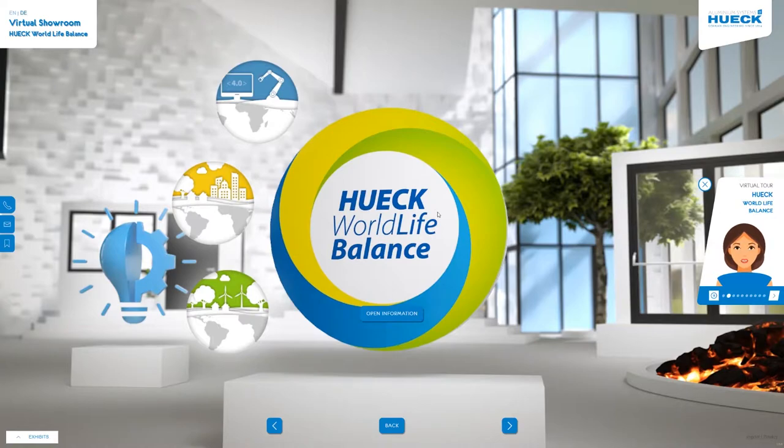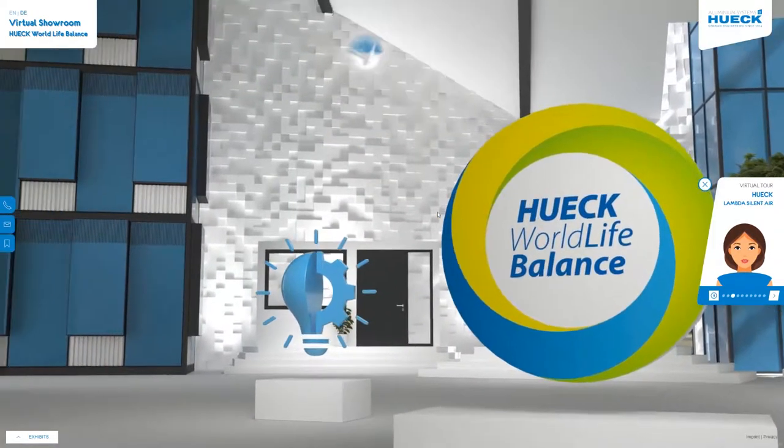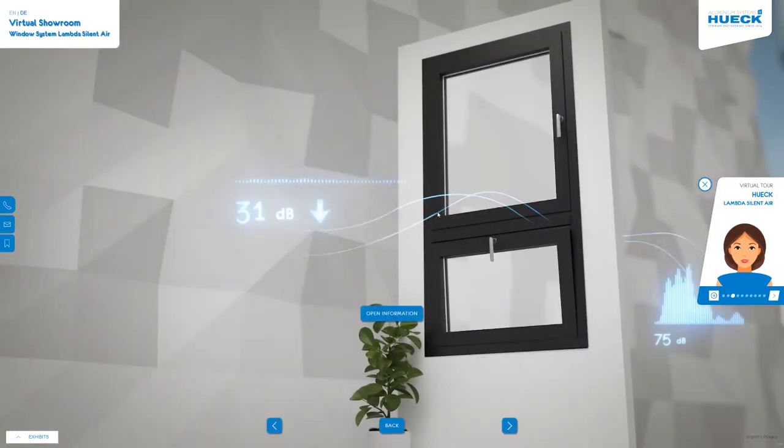Our innovative Hook Lambda Silent Air soundproof window converts noise into air, thus improving the quality of your life at home and at work. Our Silent Air window insulates sound by up to 39 decibels, even in the ventilation position.